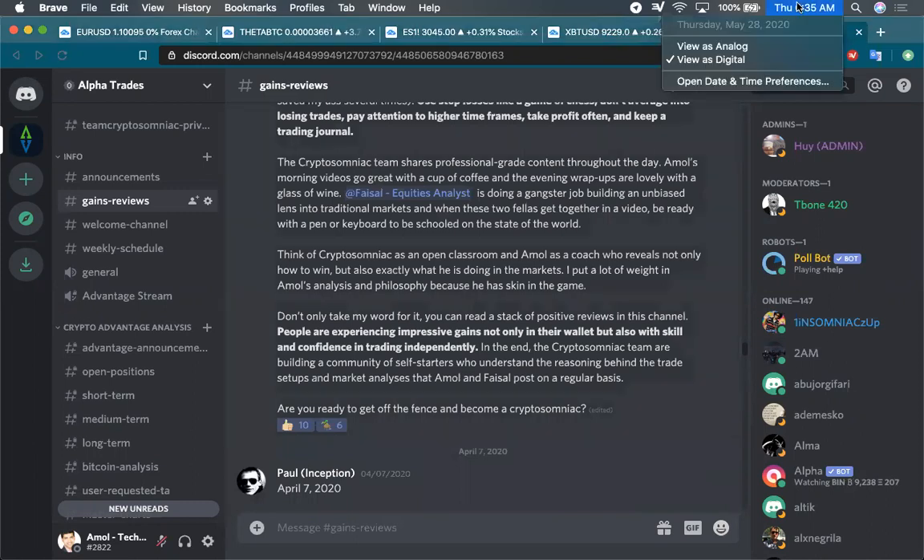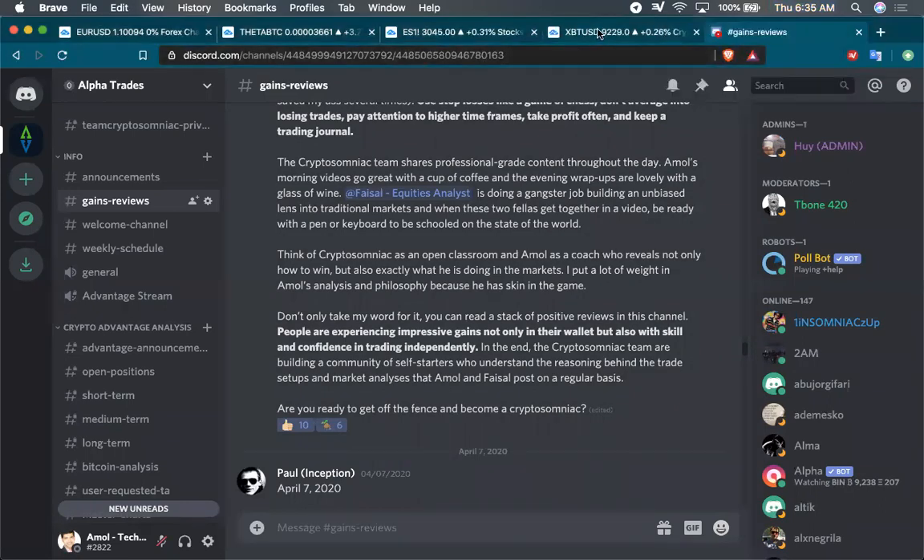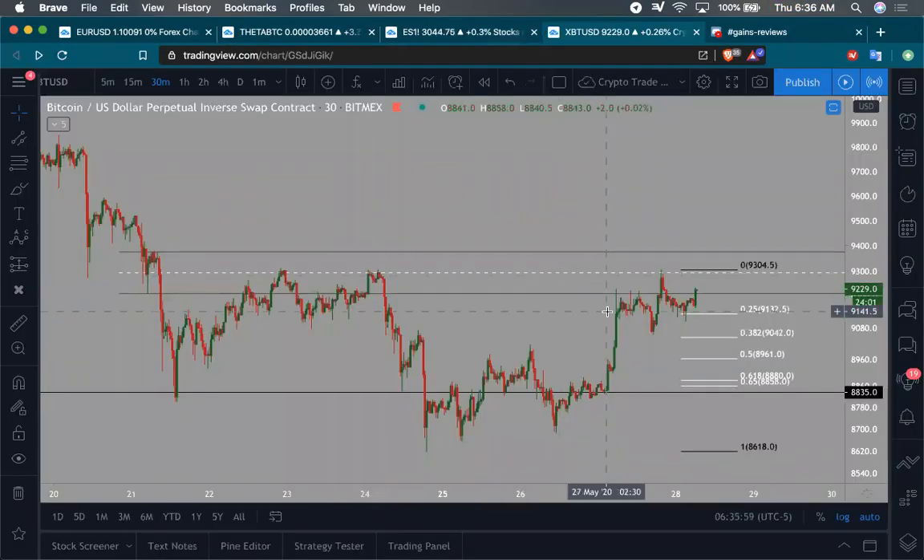Good morning everyone, happy Thursday. It's 6:30 AM, May 28th. Price of Bitcoin currently at $92,290. Let's get to the analysis and see what's going on.